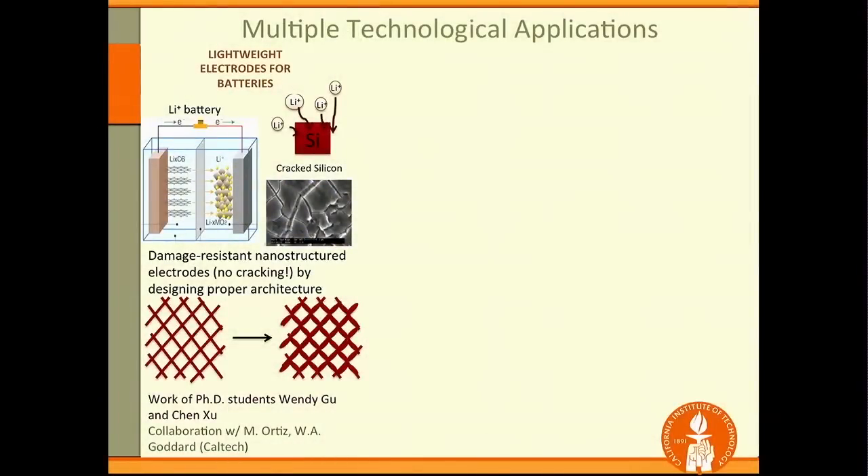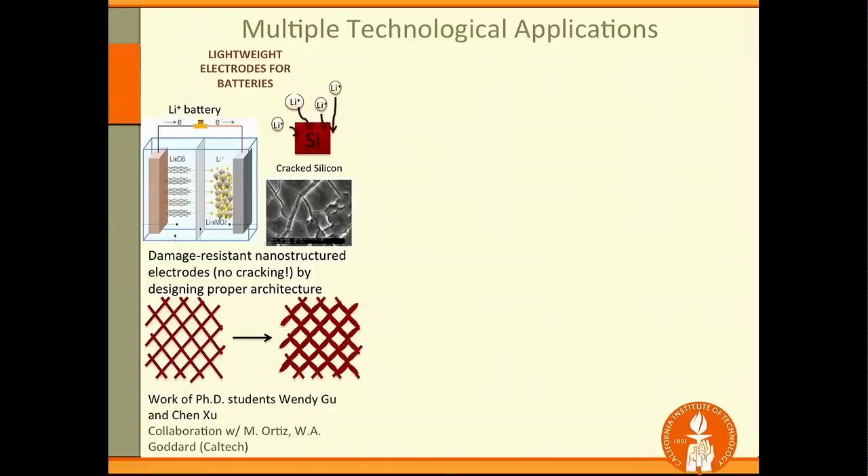There are multiple technological applications that would benefit from this. In lightweight electrodes for batteries, silicon has much larger capacity for storing lithium than the graphitic carbon used today, but it suffers from catastrophic failure. When silicon is taken to the nanoscale, it can expand by 400% to absorb lithium. Because it's in a truss geometry, individual beam members can twist out of the way and prevent catastrophic failure — enabling nanostructured battery electrodes.